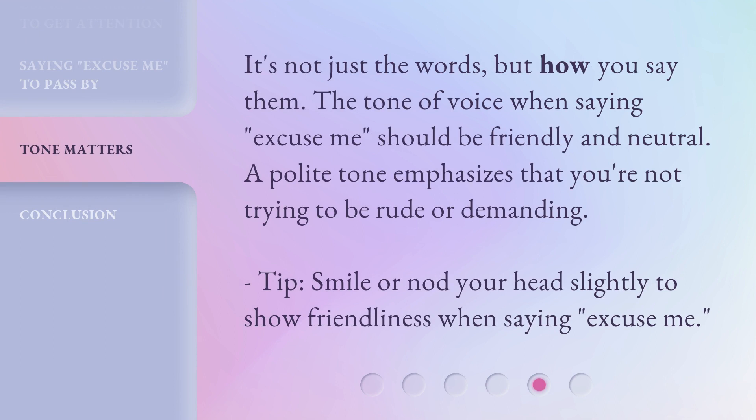It's not just the words, but how you say them. The tone of voice when saying 'Excuse me' should be friendly and neutral. A polite tone emphasizes that you're not trying to be rude or demanding. Tip: Smile or nod your head slightly to show friendliness when saying 'Excuse me.'